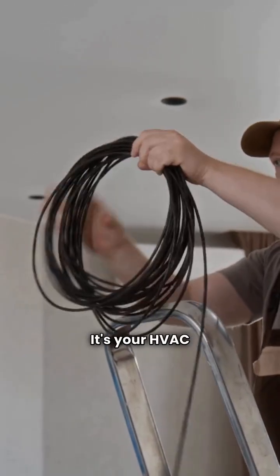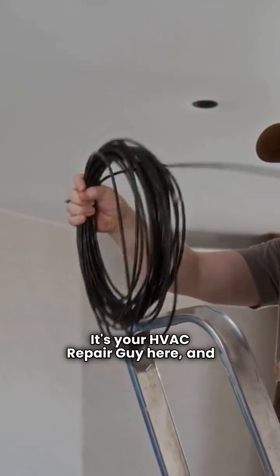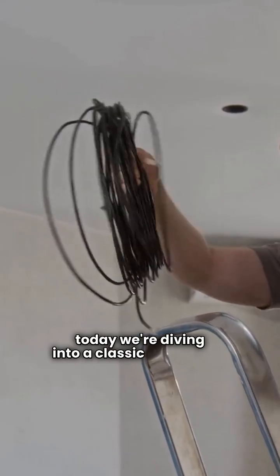What's up, folks? It's your HVAC repair guy here, and today we're diving into a classic showdown: Rheem versus Trane heat pumps. Let's get into the nitty-gritty and see which one fits your home best.